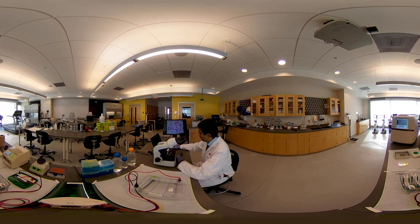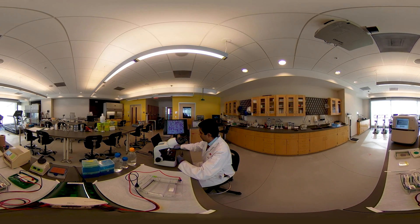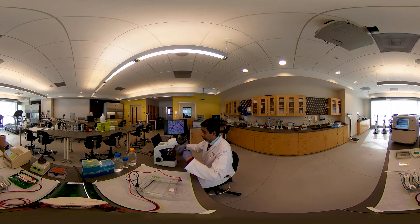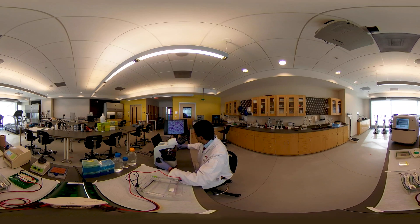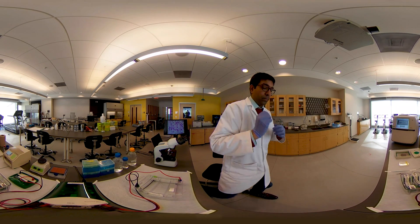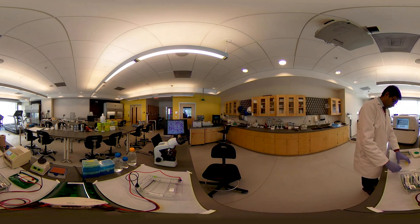Welcome to our immunology lab. This facility is used for investigating various components of the human immune system. Our undergraduates learn how to perform blood typing analysis, prepare peripheral blood smears, and examine them under a compound microscope to diagnose medical conditions such as leukemia. We also study intracellular signaling pathways activated during an immune response by performing western blot analysis.